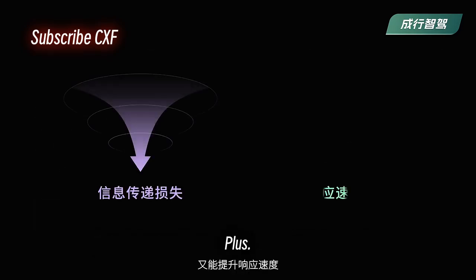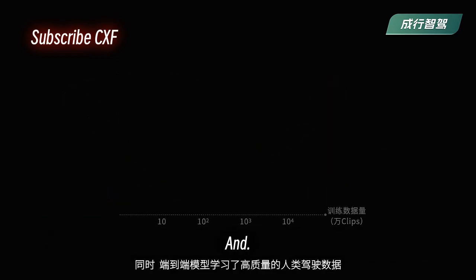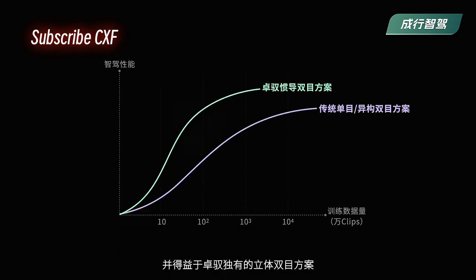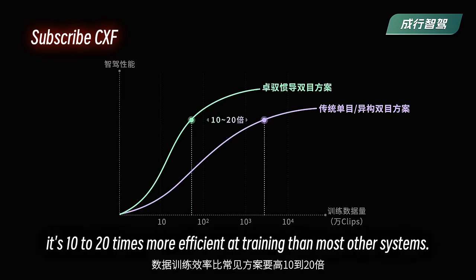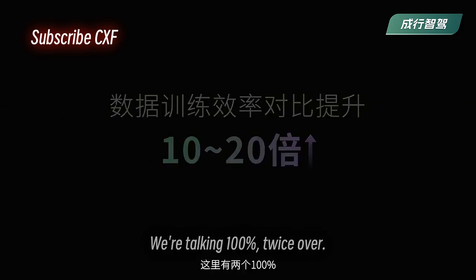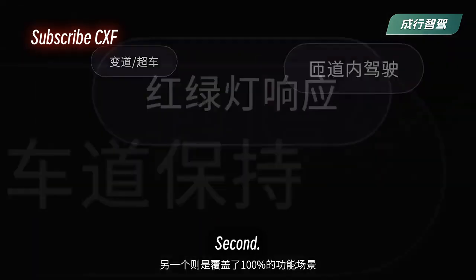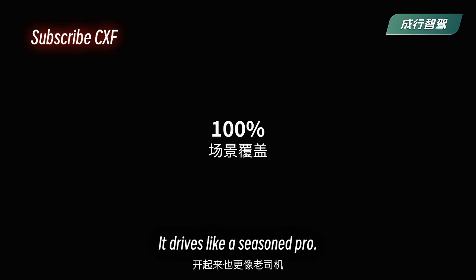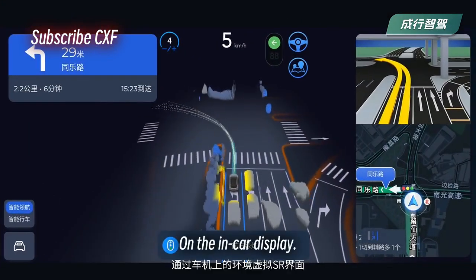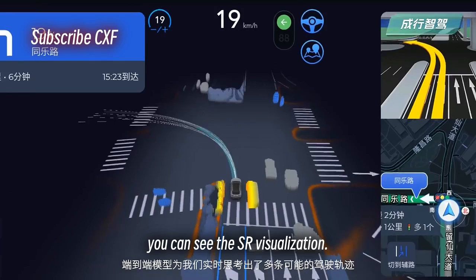This minimizes data loss and boosts response time. The end-to-end model learns from high-quality human driving data, and thanks to our unique stereo vision system, it's 10 to 20 times more efficient at training than most other systems. It's 100% data-driven and handles 100% of driving scenarios, driving like a seasoned pro.